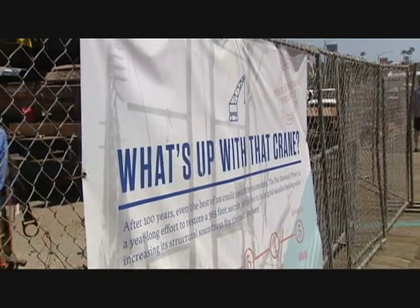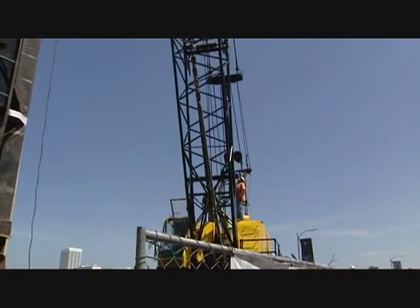But what's this? What's this crane doing here? Well, we're finally bringing the pier up to par with where it should be.